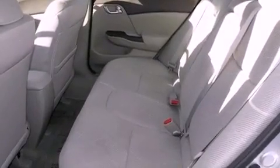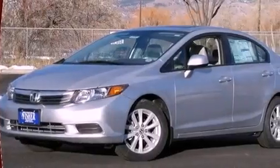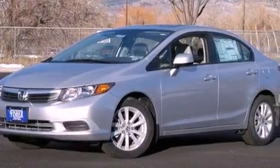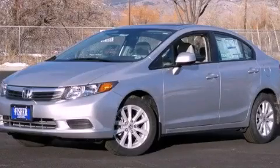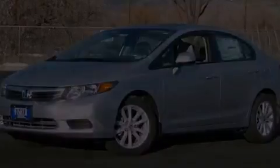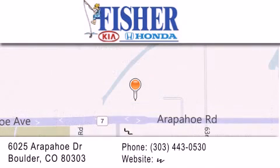With an EPA estimated rating of 39 miles per gallon on the highway, fuel efficiency does not take a back seat. Contact us today to arrange your test drive. Fisher Auto is located at 6025 Arapahoe Drive in Boulder. Our goal is to exceed all of your expectations to ensure that you'll return for future visits.